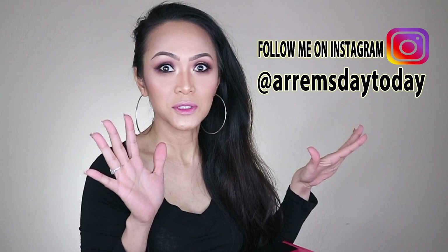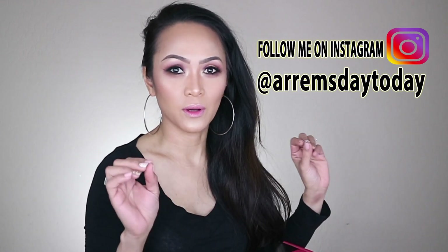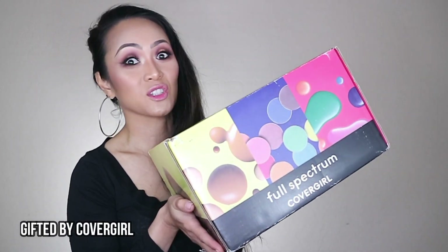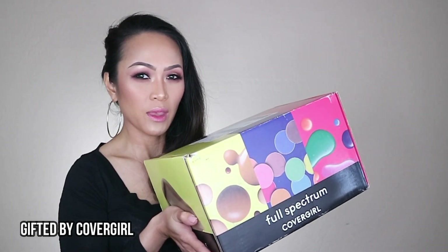Hey everyone, welcome back to my channel! For today's video I'm gonna be showing you guys a big huge PR box that I just received today, like an hour ago. Of course I had to do my makeup for this video. I'm super excited - this is a PR box from CoverGirl!